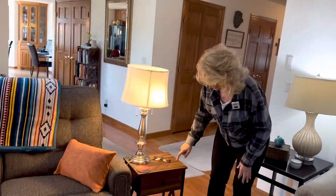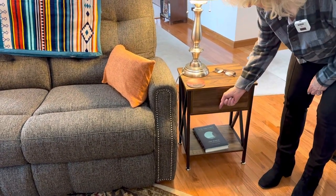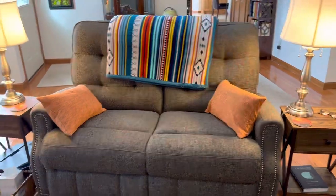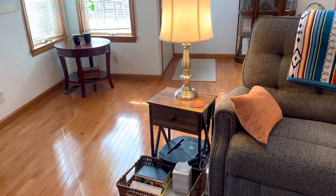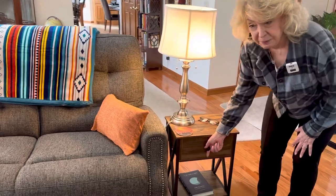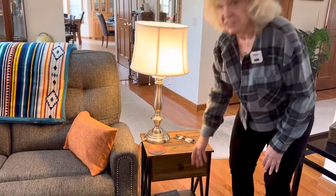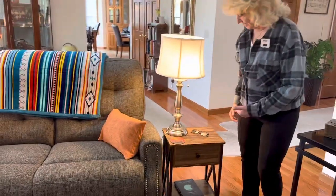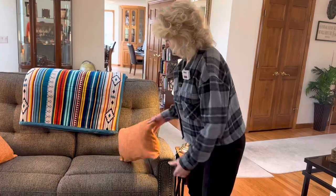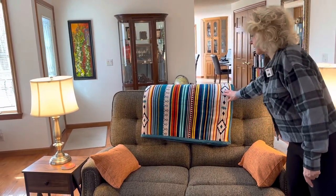And here we ordered these little end tables on Amazon with the jars, because you want something on each side of the loveseat. I put these together all by myself, except I made one mistake — I opened one up and it was upside down, the bottom was up here. Anyway, I didn't do that mistake again, but Bill saved me — he managed to take enough of it apart that he could flip it over. And these were pillow covers too, because I had some of the longer pillows. I'll put a link for those, and for this throw too.